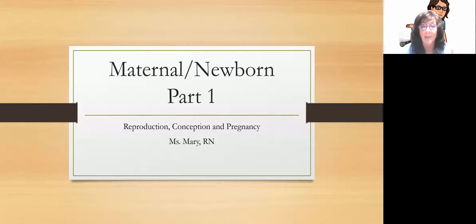For those of you on my mailing list, I will be sending out copies of this PowerPoint. So make sure if I don't have your name on my mailing list, get your name on my mailing list, get me on Miss Mary RN on my Facebook page, or get me here on the YouTube channel. This part covers reproduction, conception, and pregnancy.